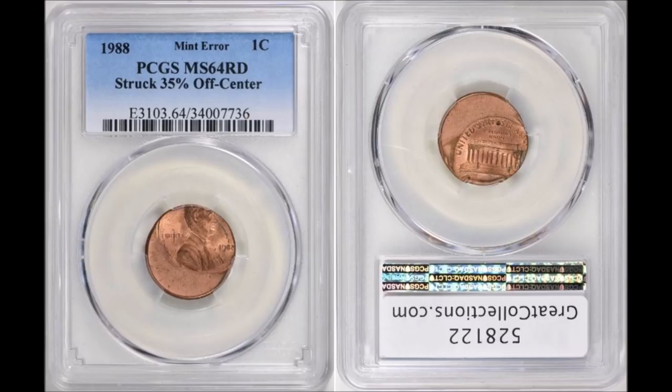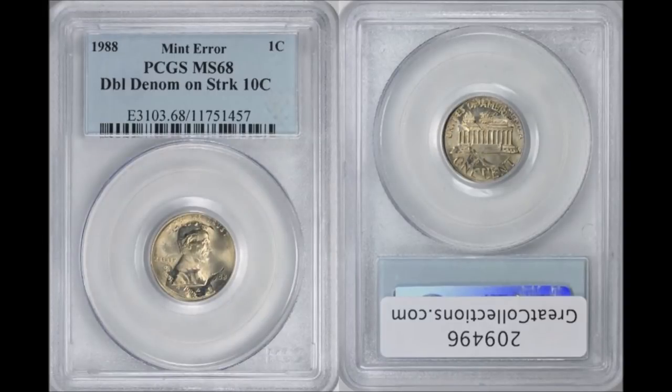The next coin is another 1988-P, this one struck 35% off-center with a full date visible. It graded PCGS Mint State 64 Full Red and sold on Great Collections January 7th, 2018 for $24.02. It has value, but because it's a later-date zinc off-center error they're also quite plentiful — still a nice coin nonetheless.